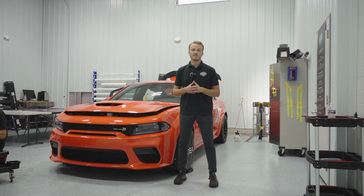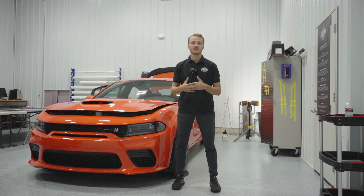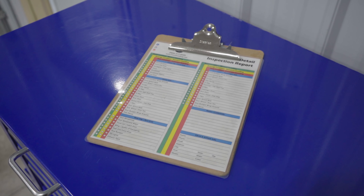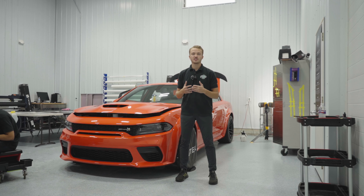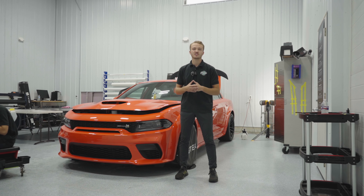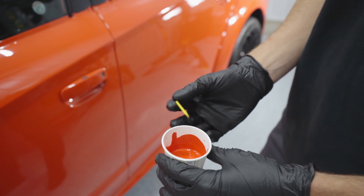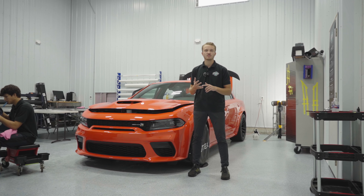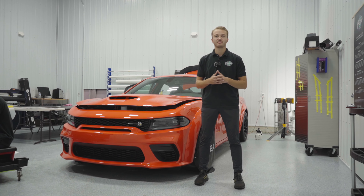After the full decontamination is complete, we'll go ahead and pull it into our fully climate controlled clean room. This is where we will start to perform our 46-point inspection. The 46-point inspection is going to address any flaws in the vehicle's paint that need to be fixed before application of paint protection film. So if there are any stone chips in the vehicle, we will touch that up with the factory match paint, and if there are any deep swirls or scratches, we will have to perform a paint correction before we apply the film.